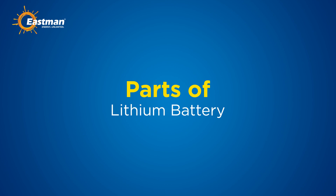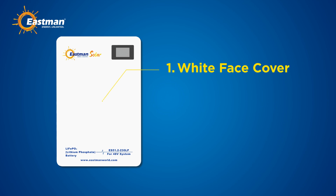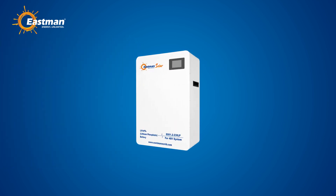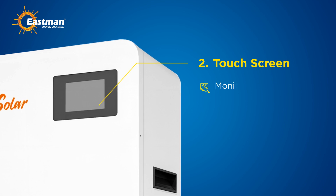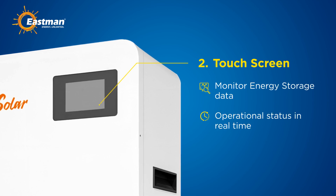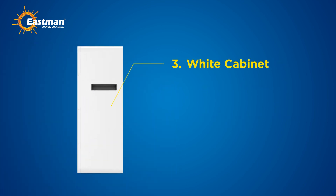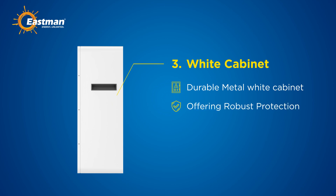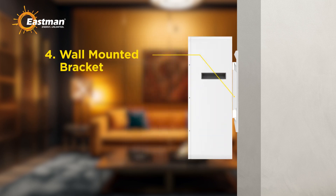Now let's discover the main parts of the lithium battery series. First, the elegant white face cover adds a modern touch to any setting while protecting internal components. Second, an external color touch screen allows you to monitor energy storage data and operational status in real time. Third, encased in a durable metal white cabinet, the battery blends seamlessly into any environment while offering robust protection.